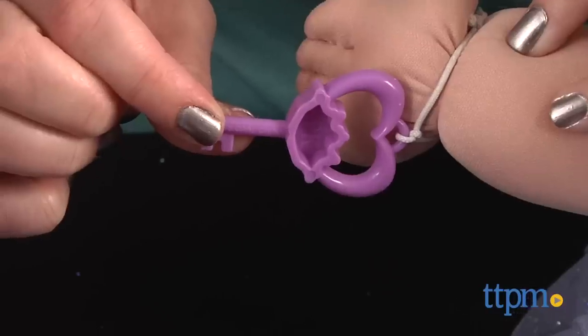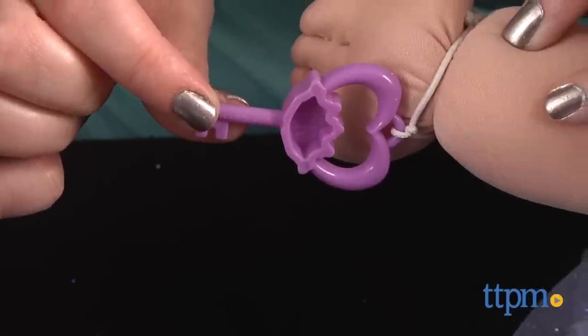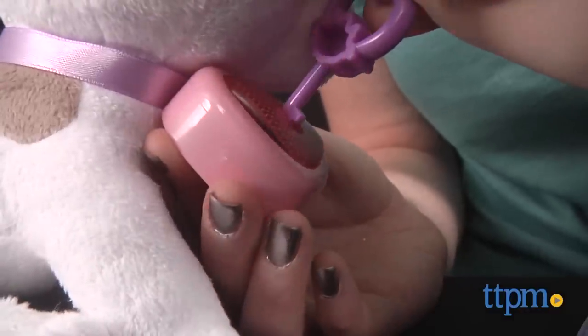Each doll also wears a heart-shaped charm bracelet that interacts with the new Cabbage Patch Kids Adoptimals, which are sold separately.